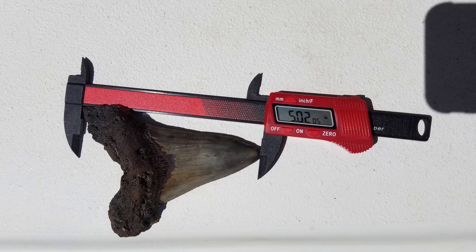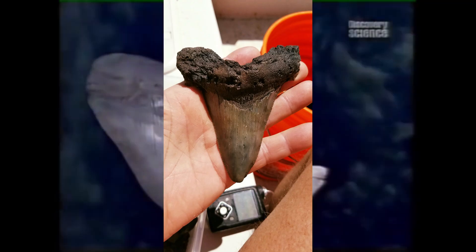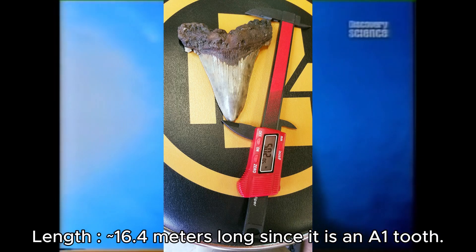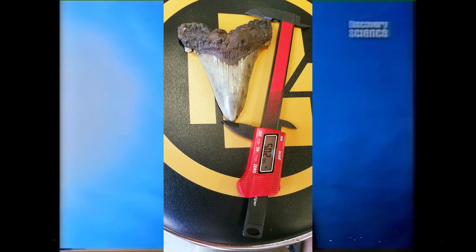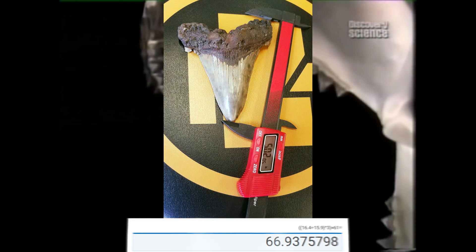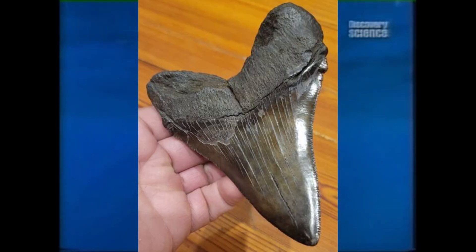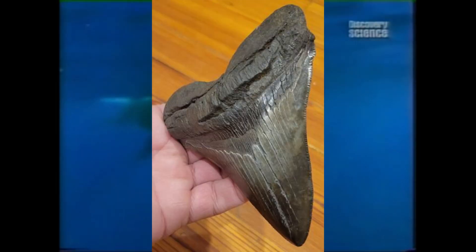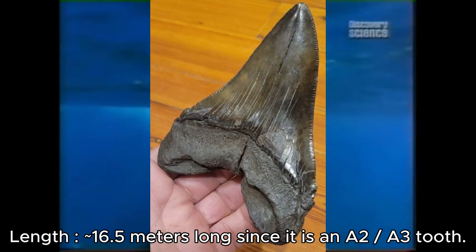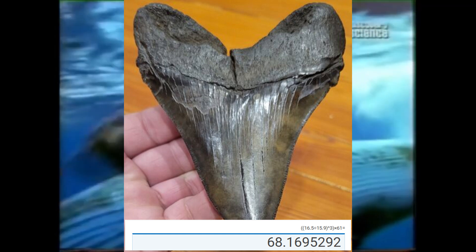We also have this 5.12-inch Carcharodon angustidans tooth which is about 4.07 inches wide. Assuming this tooth is A1, we get 16.4 meters — quite a monster-sized specimen — at 67 tons. We also have this 5.23-inch Carcharodon angustidans tooth which is about 4.48 inches wide. Assuming this is an A2 or A3 tooth, we get about 16.5 meters long at 68 tons — quite impressive for this species.